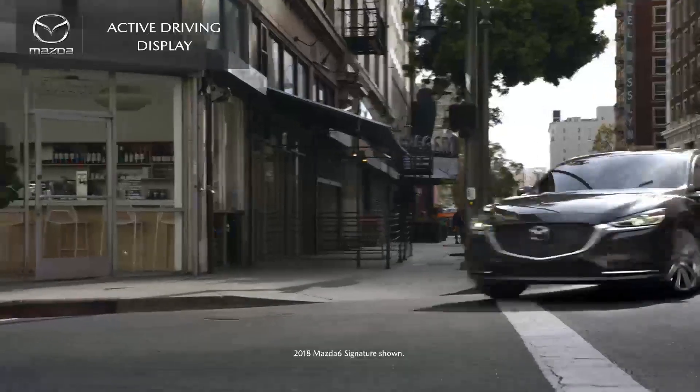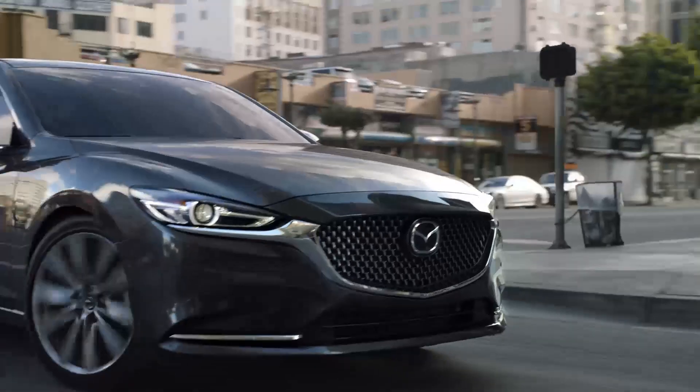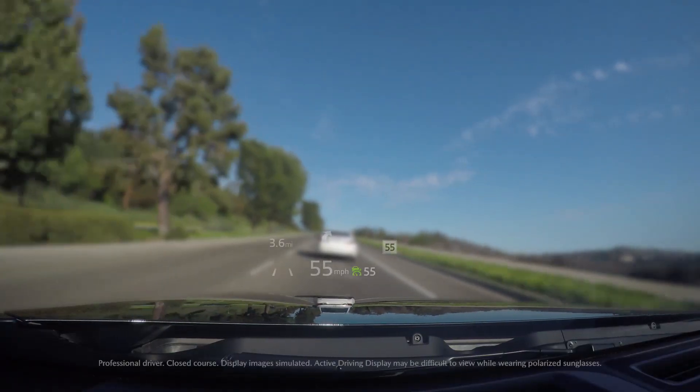Although beautiful to admire, your Mazda's interior is also designed to keep your eyes on the road, which helps you to be more in control of your vehicle and aware of your surroundings. To further that concept, Mazda offers an active driving display in select models.